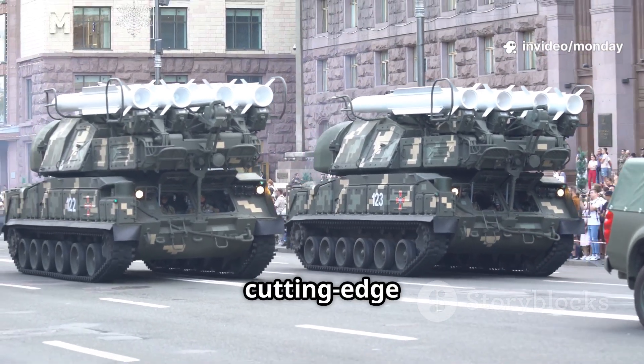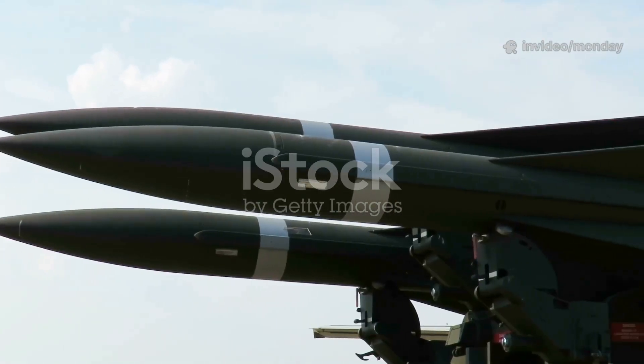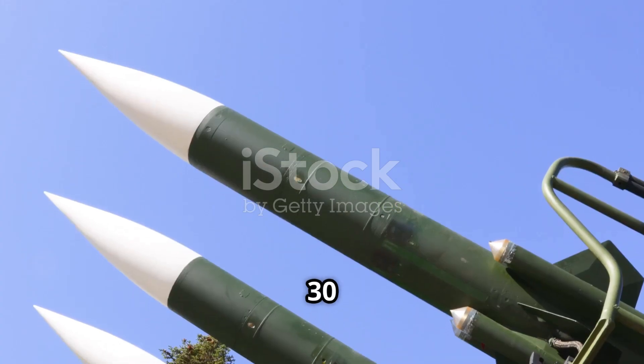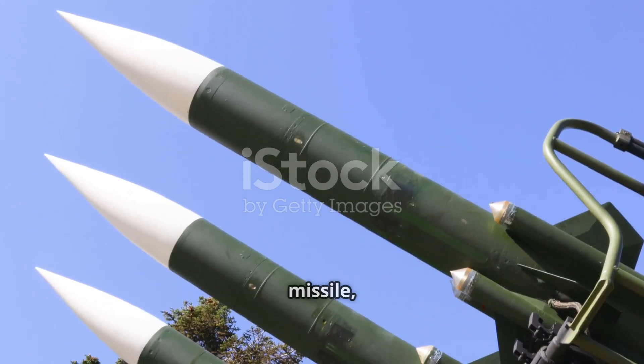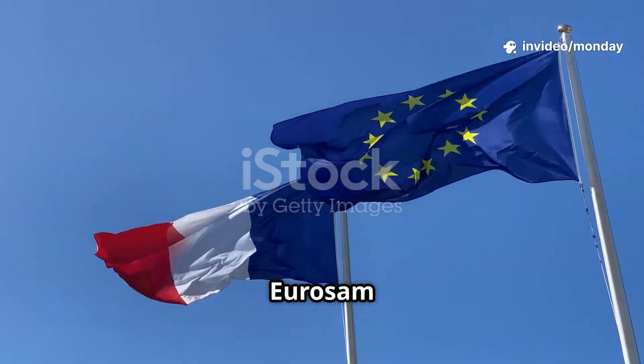Today's story is about France, cutting-edge missile technology, and what it means for Europe's defence. The Aster-30 is an advanced surface-to-air missile developed jointly by France and Italy under the Eurosam Consortium.